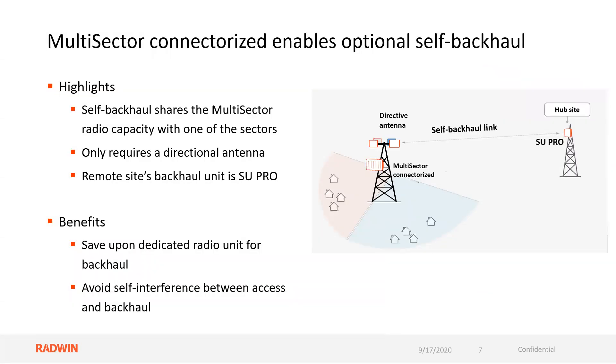The connectorized version enables you to have an optional self-backhaul. The self-backhaul shares the multi-sector radio's capacity with one of the sectors. Whichever unit is 180 degrees opposed to that sector is the unit that will be sharing that sector's capacity. It only requires a directional antenna, and the remote site's backhaul unit is an SU Pro — the subscriber unit is at the macro site, while the multi-sector unit itself will be acting as a base station.